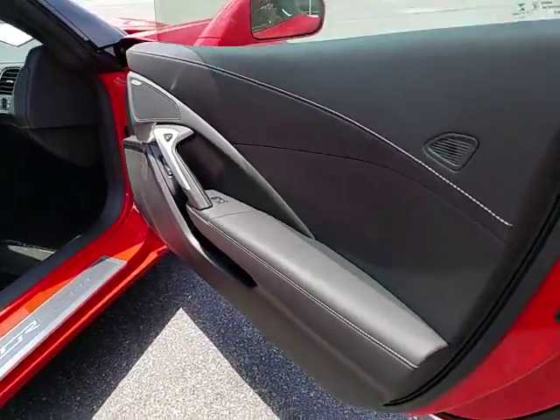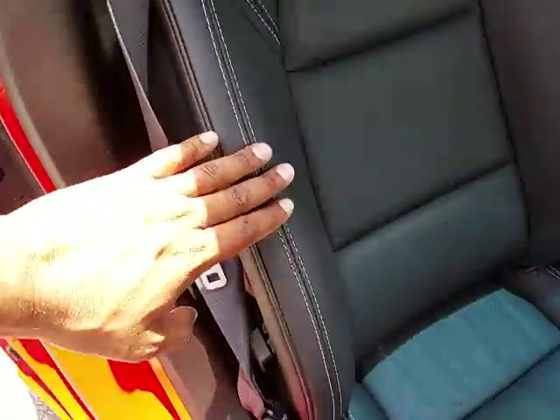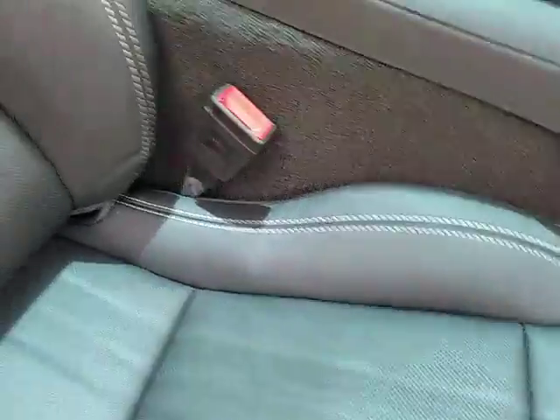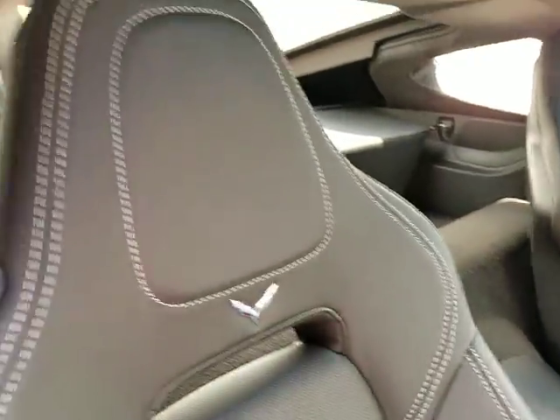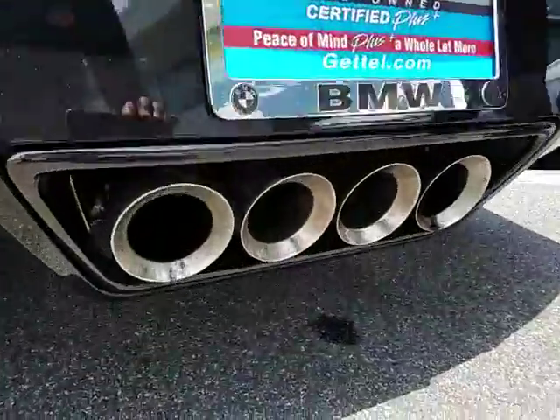It still smells like a brand new Corvette. One thing I do want to show you is the bolsters — they do not have any wear on them. See here, none of the bolsters are worn, which is a common issue in these. I'll go to the driver's side and show you that seat as well. You can see the trumpet style exhaust, so those notes will change.